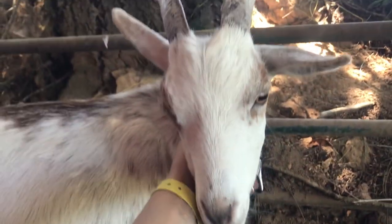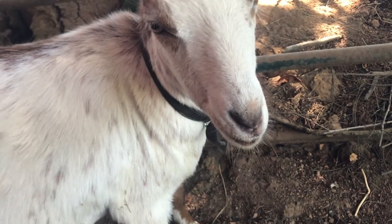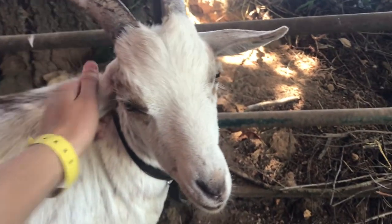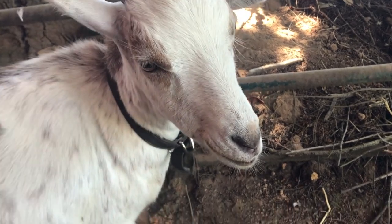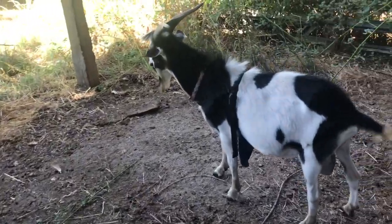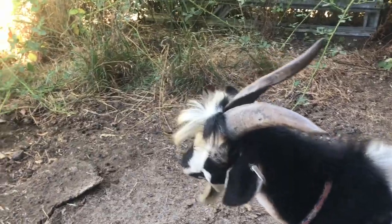This little guy is so sweet — this is the Nigerian dwarf wether, the companion for the buck. Those two are buddies. He's such a sweetheart. Everybody's doing good; this guy's keeping watch over his girls.